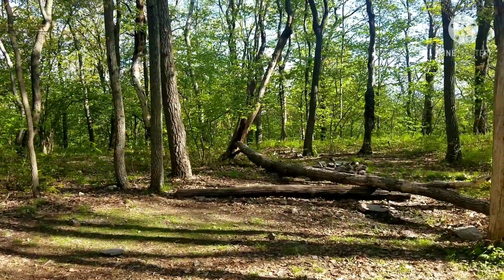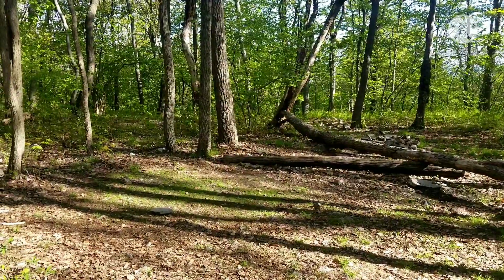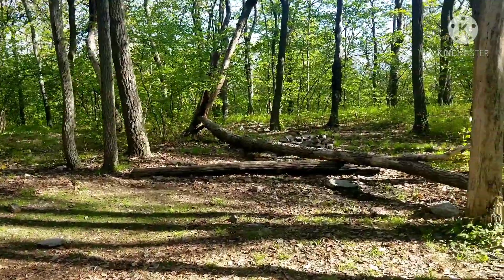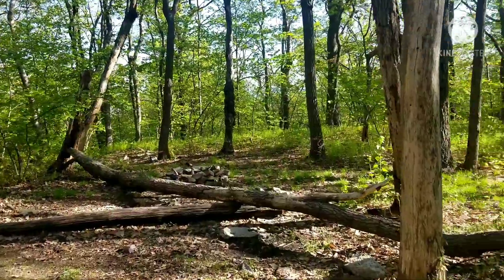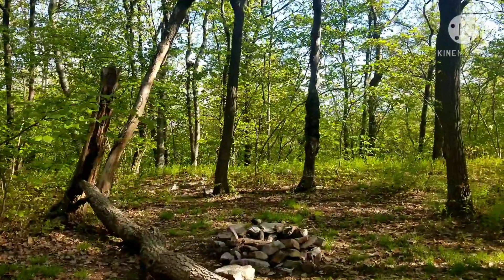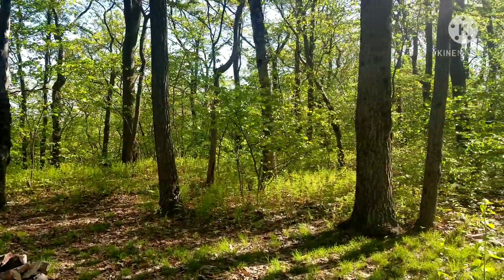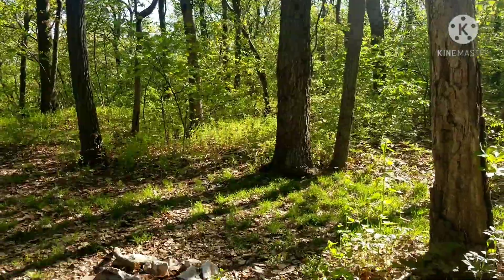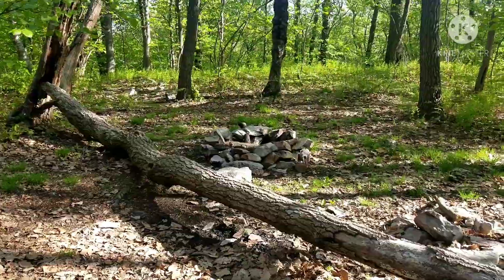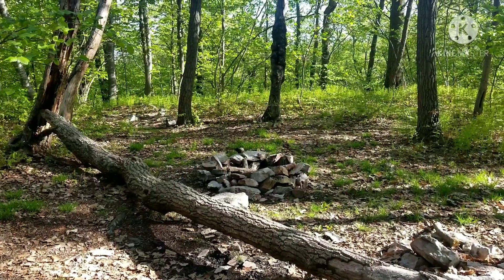If you didn't want to stay at the shelter and wanted to get closer to Wind Gap, there's a nice little campsite here. You might be able to get two or three in here. Good place to hammock. You can get one right in here as well. A nice little spot — I'd say like two, maybe three.